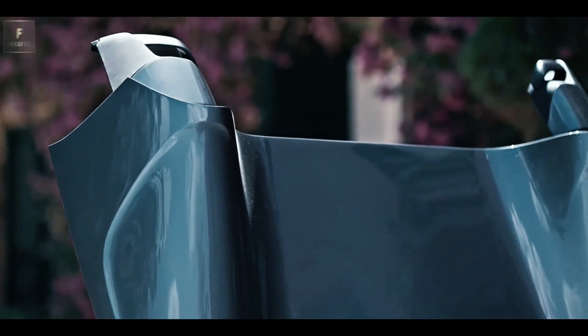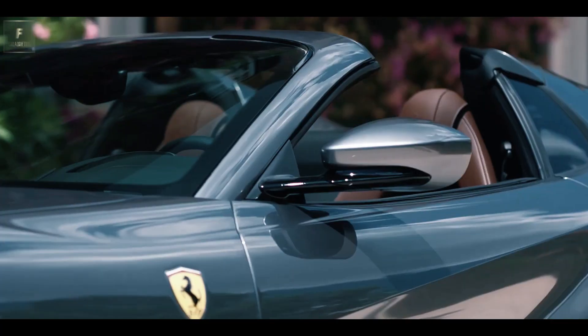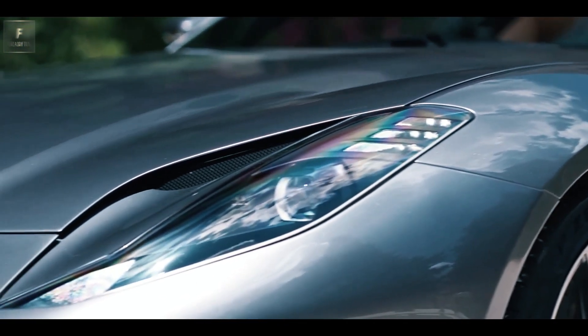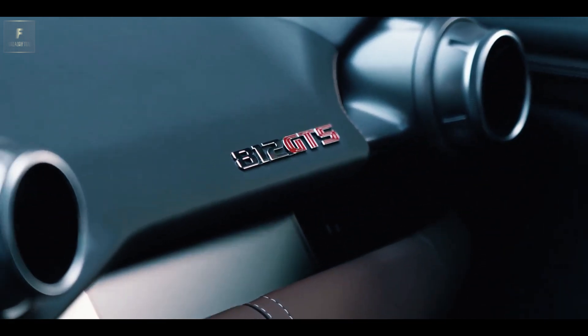This convertible supercar doesn't hold back. Although the GTS doesn't carry the super-fast moniker, its top speed reaches an impressive 211 mph, showcasing Ferrari's relentless pursuit of performance. Despite being a convertible, the GTS maintains its agility and nimbleness, making it feel surprisingly compact on the road.